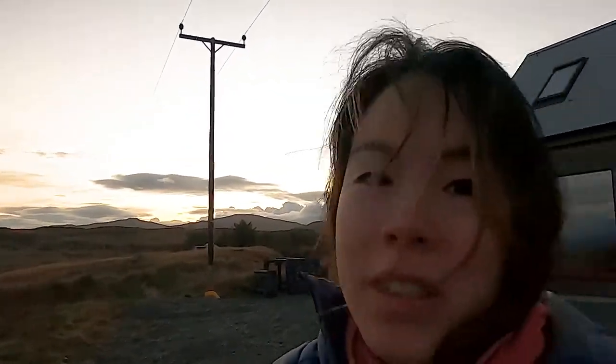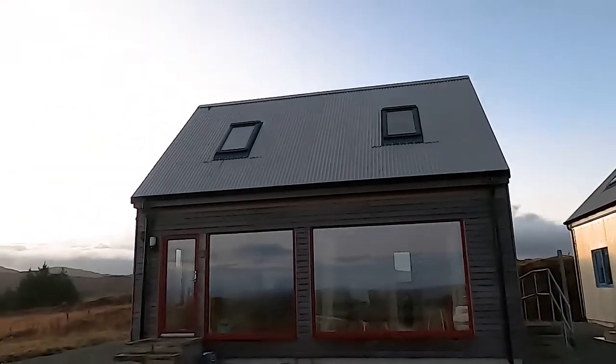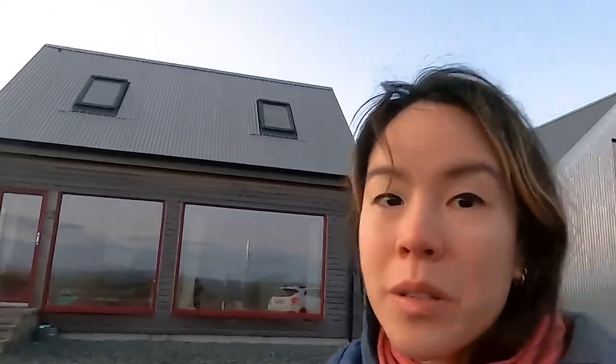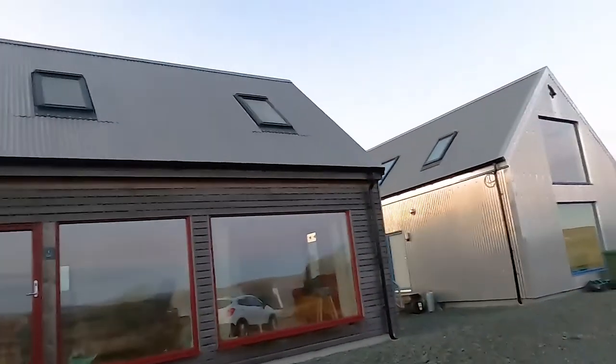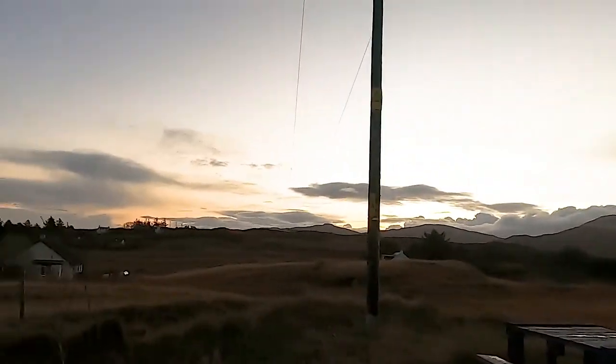We made it to the Airbnb! The sun's going down — it's actually golden hour, about half past three. It's looking fairly modern. The place consists of two units, so I'm not quite sure which unit we'll get, but look at that view with all those mountains.